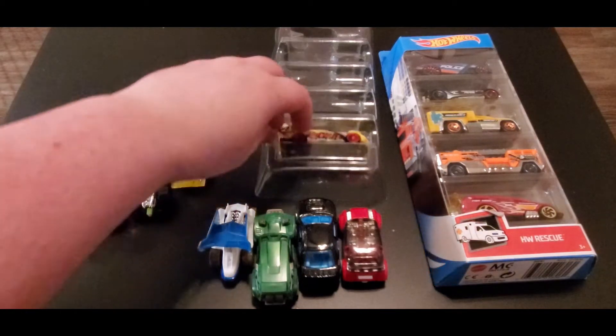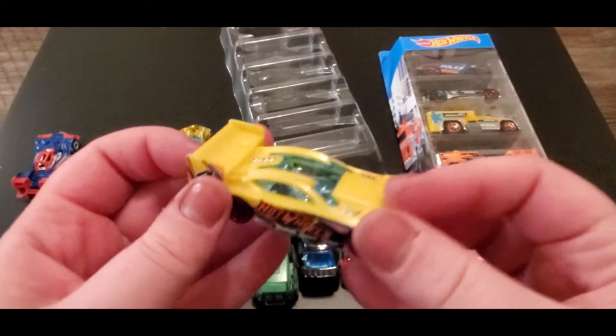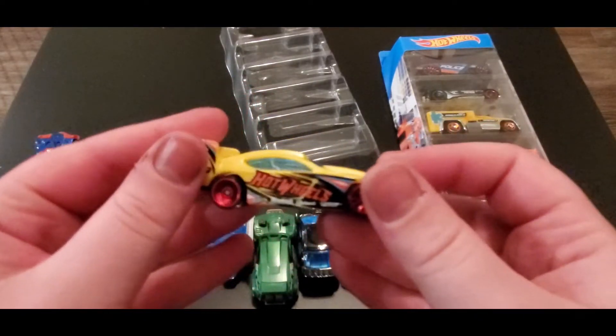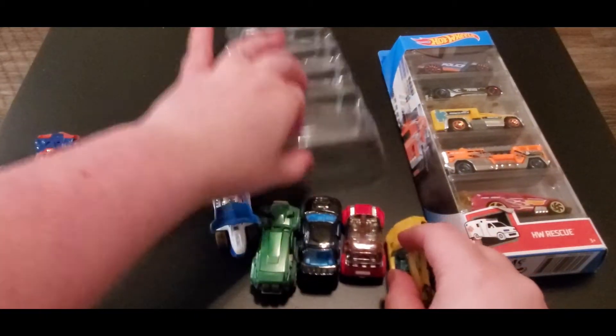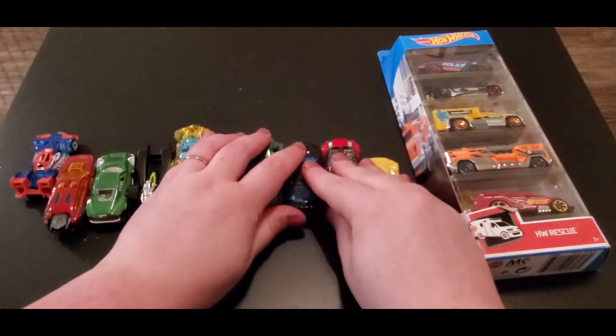Last but not least, we got Time Tracker. You can't keep track of time in this baby — it goes that fast! That is Team Julia.